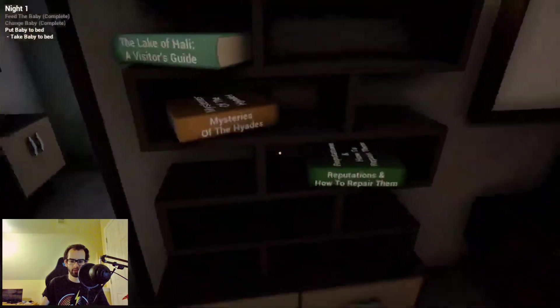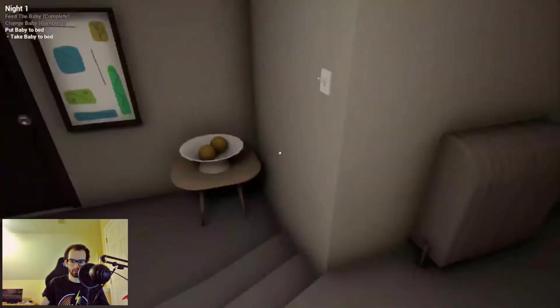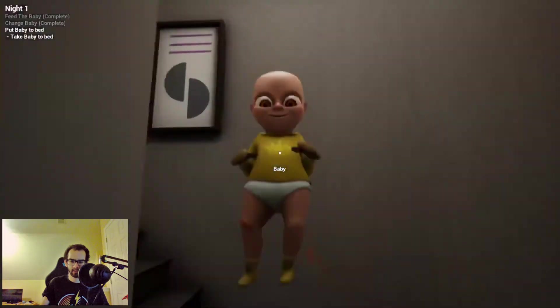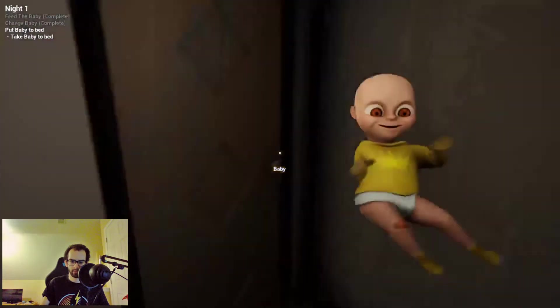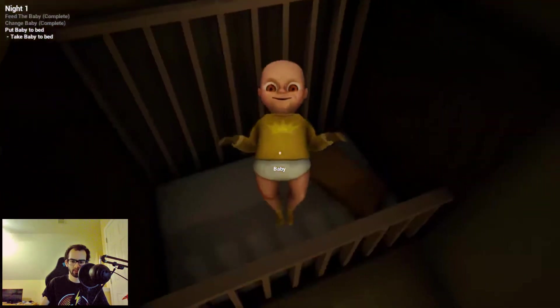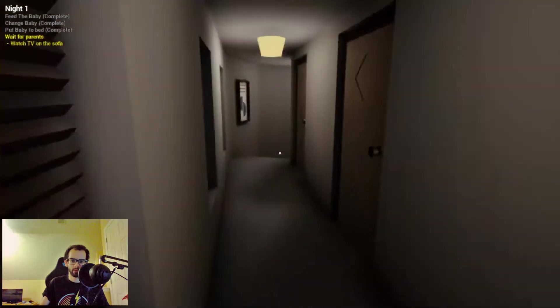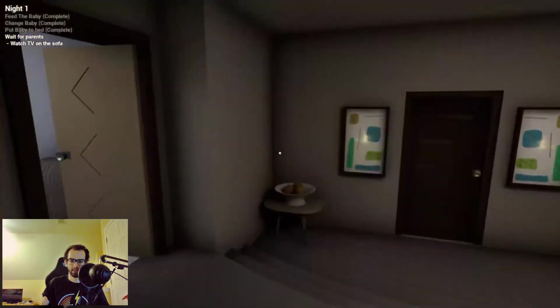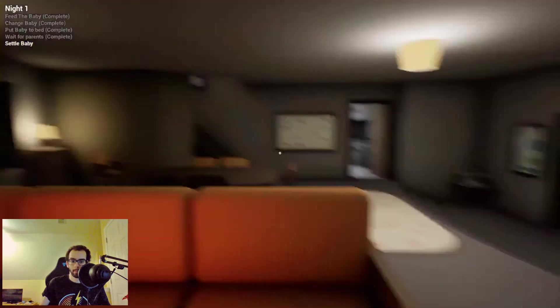Put baby to bed. What do we got here — 'Reputation or Repair Them,' 'Mysteries of the Haides,' 'The Lake of Holly,' 'A Visitor's Guide' — interesting books. We cannot leave. Let's take you to bed — that's locked, and that's locked, so it must be this door. Here's your room — 'How to Dream Like a King, Volume Two.' There we go. Don't look at me like that. Turn the light out. Wait for parents, watch TV on the sofa. I'm seeing things in the paintings.